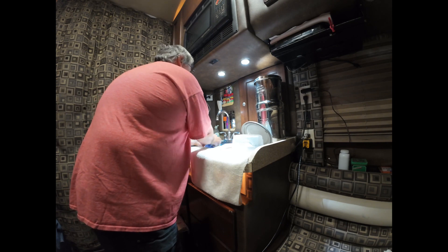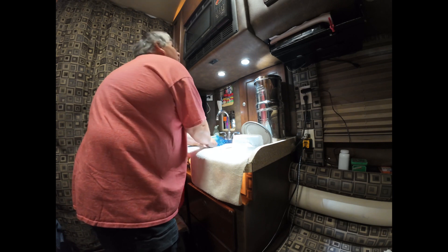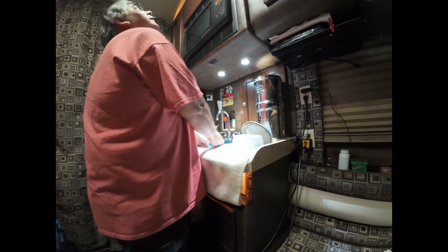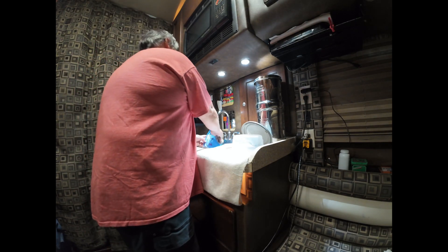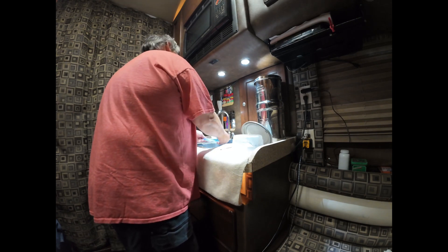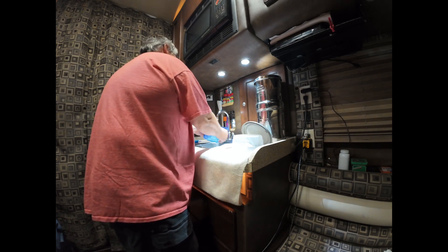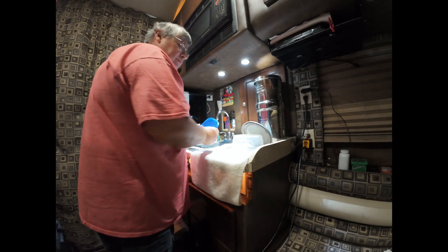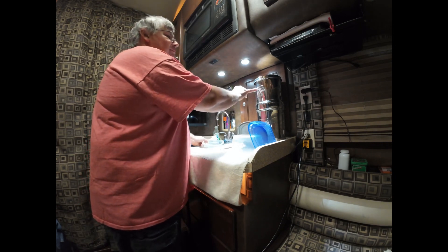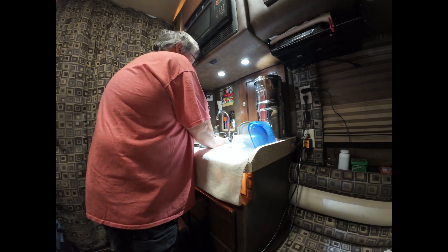I've got a convection oven up there — it roasts, does popcorn, grills — and it's a microwave combo, which makes it kind of nice. And then this here is my Berkey water filter; that's where I get my water.